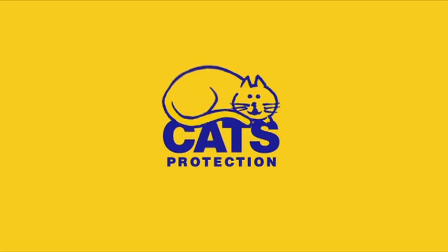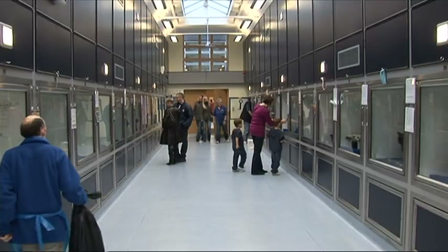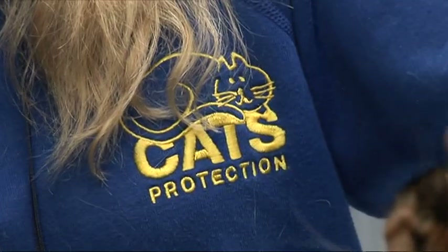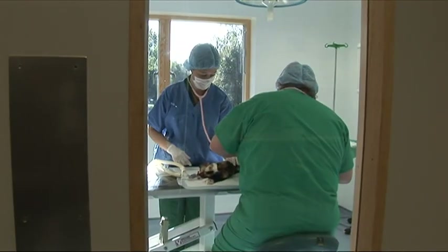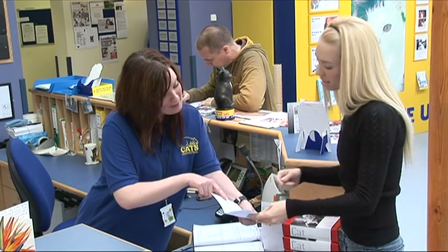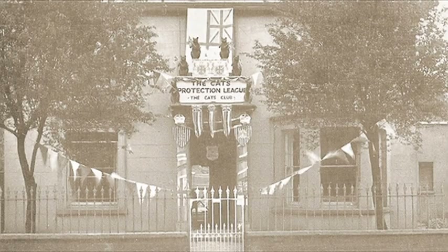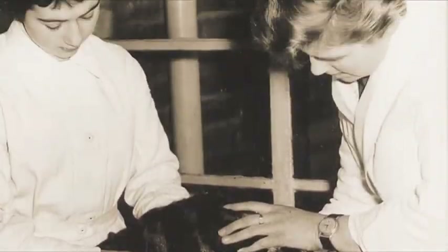Cats Protection is the UK's largest cat welfare charity. They look after and then rehome around 52,000 cats and kittens every year. Cats Protection finds loving homes for unwanted cats and kittens, neuters cats to stop unwanted kittens being born, reunites lost cats with their owners, and provides lots of information and help about cats and cat ownership. As well as being the largest cat charity in the UK, Cats Protection is the oldest too. It was formed in 1927 and is over 80 years old.